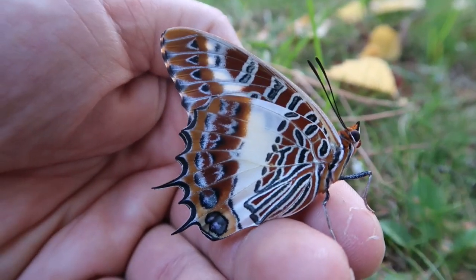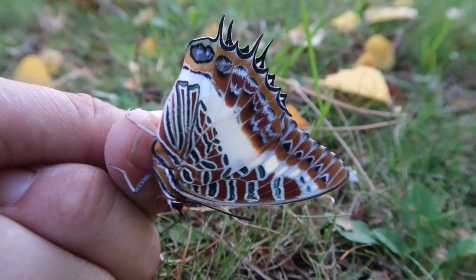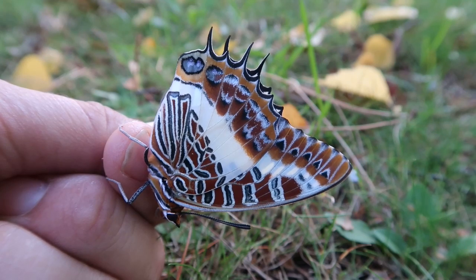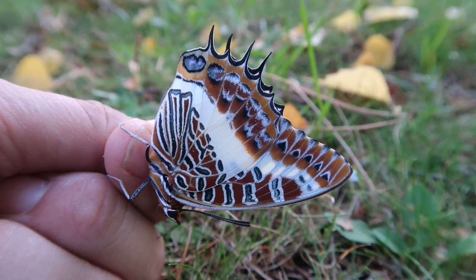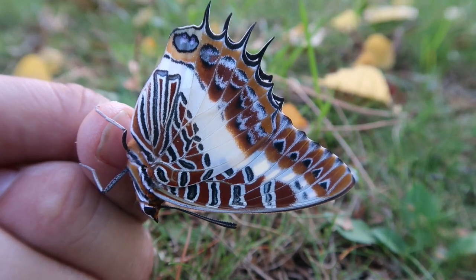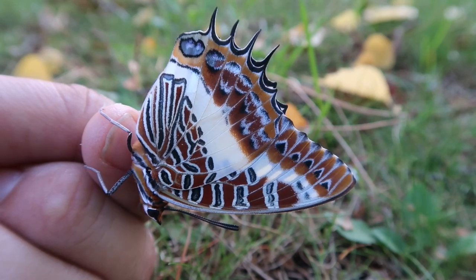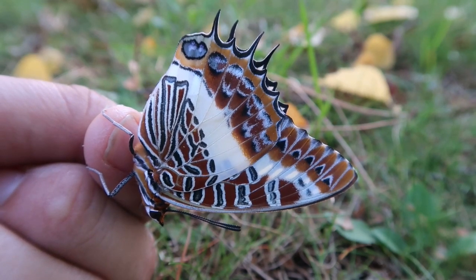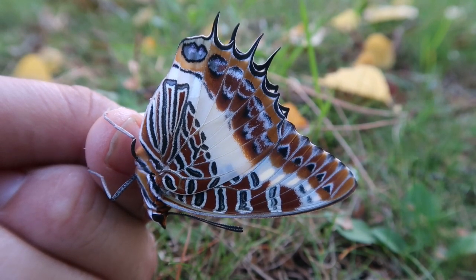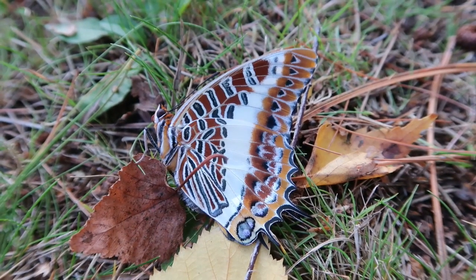This butterfly is mainly found in tropical Africa. The countries it is recorded in the database are numerous. Among them are Senegal, Guinea, Sierra Leone, Liberia, Ivory Coast, Ghana, Togo, Nigeria, Kenya, Tanzania, Congo, Northern Angola, Western Uganda, Zaire, South Africa, Zimbabwe, Botswana, Mozambique, Malawi, Tanzania and Pemba Island.